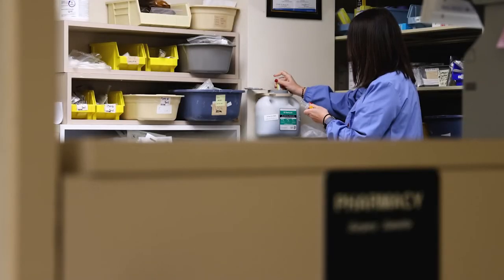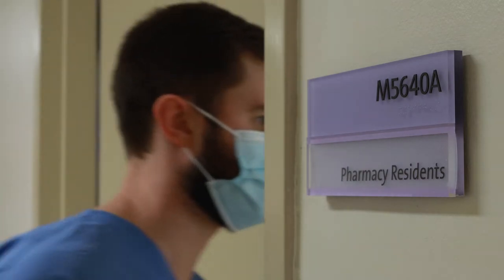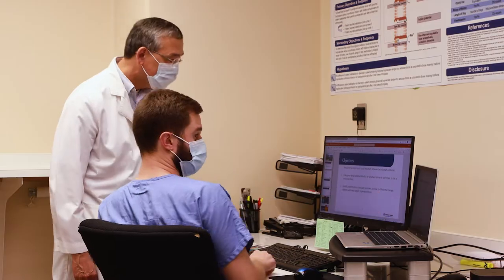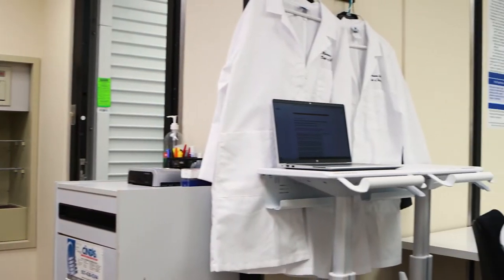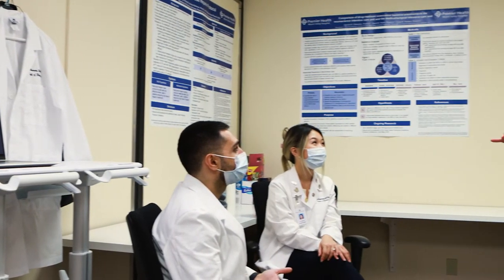Our PGY-1 Residency program builds on your doctor of pharmacy education and tailors your experience to accomplish your professional goals. As a pharmacy resident, you will work with diverse patient populations and experience a culture that reflects Premier Health's core values of respect, integrity, compassion, and excellence.